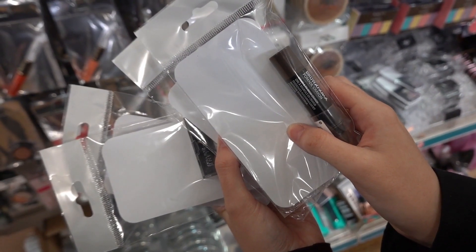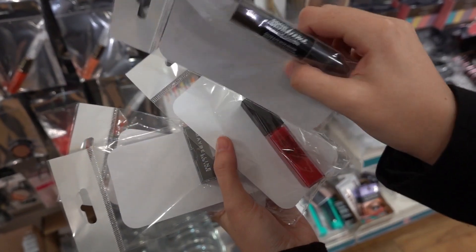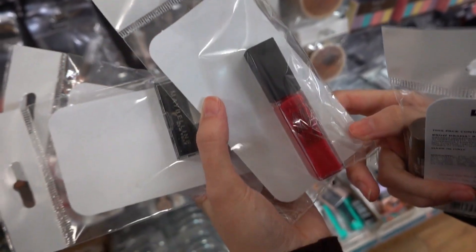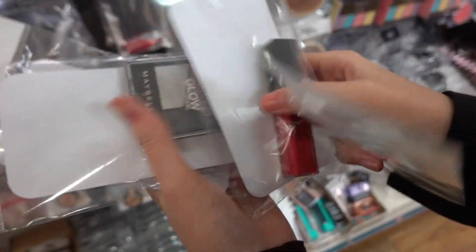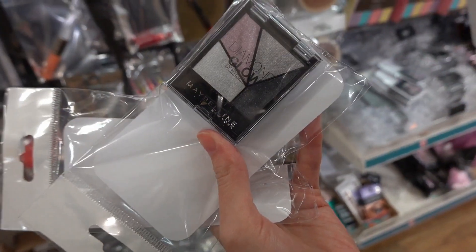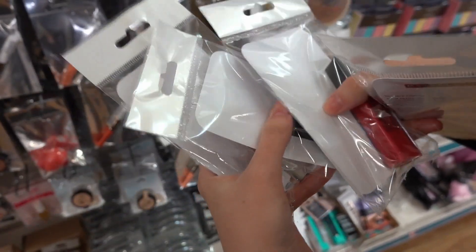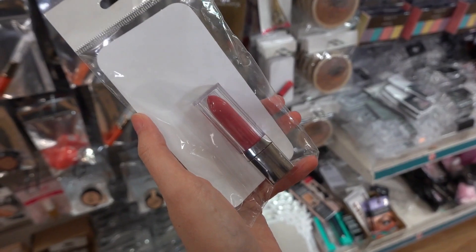I've found quite a few Maybelline products. First up is this Brow Drama Crayon, I've also found this Vivid Matte Liquid Lip, and this eyeshadow palette which is Diamond Glow, and last but not least a standard lipstick.